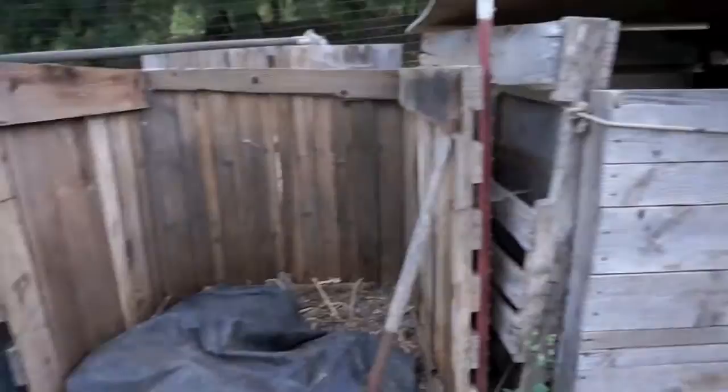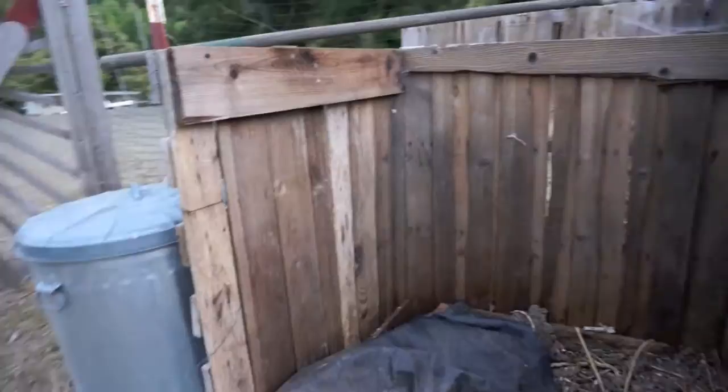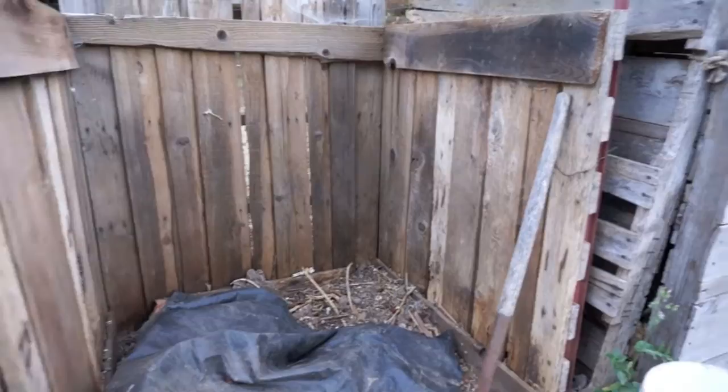This is compost piles made out of pallets. As you can see, I put extra boards on to minimize the amount of airflow through the sides because the sides tend to dry out real fast. Our summers are very hot and dry and they work okay — not great, but okay.